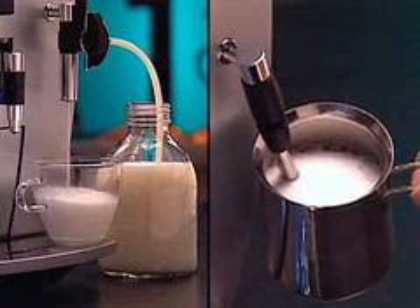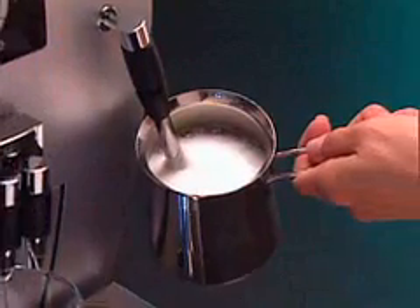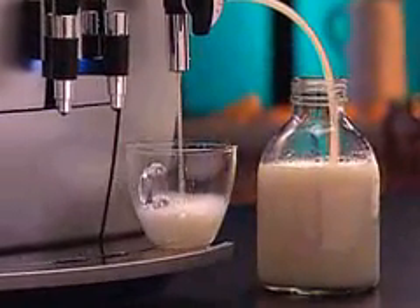The J5 gives you two ways to create your favorite milk drinks: the Dual Frother Plus for easy frothing in the copper pitcher, and the Froth Express for cup after cup of perfectly steamed and frothed milk.